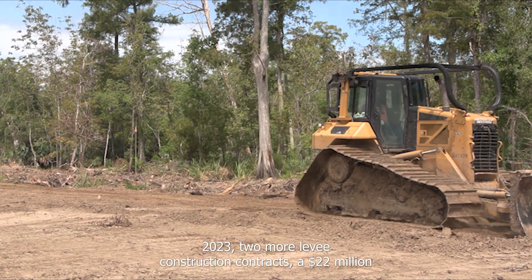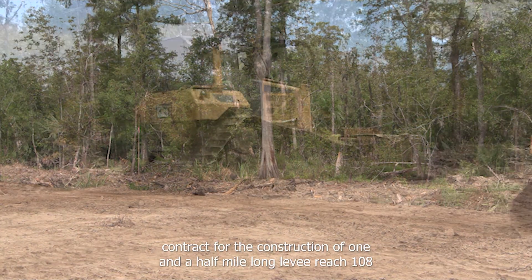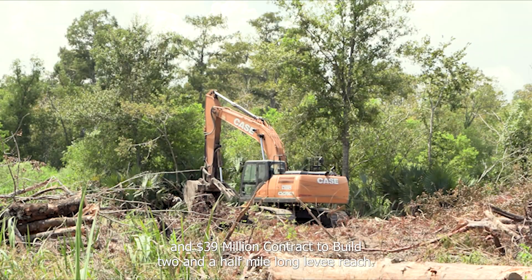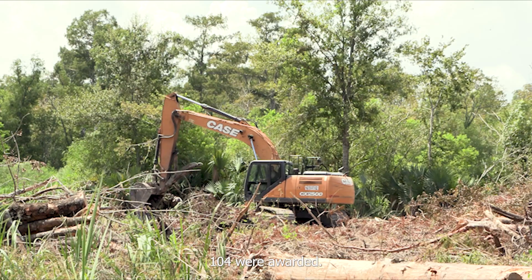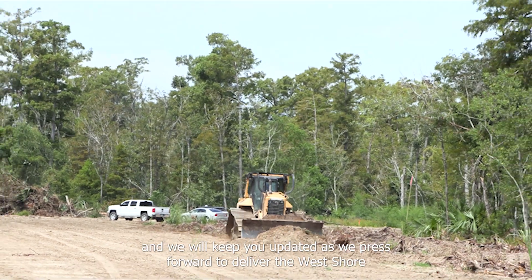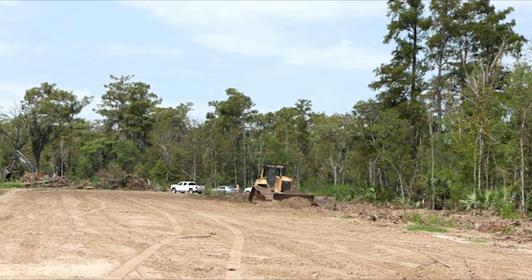In August of 2023, two more levee construction contracts were awarded: a $22 million dollar contract for the construction of one and a half mile long levee reach 108, and a $39 million dollar contract to build two and a half mile long levee reach 104. These contracts are scheduled to be underway shortly, and we will keep you updated as we press forward to deliver the West Shore Lake Pontchartrain hurricane and storm damage risk reduction project.